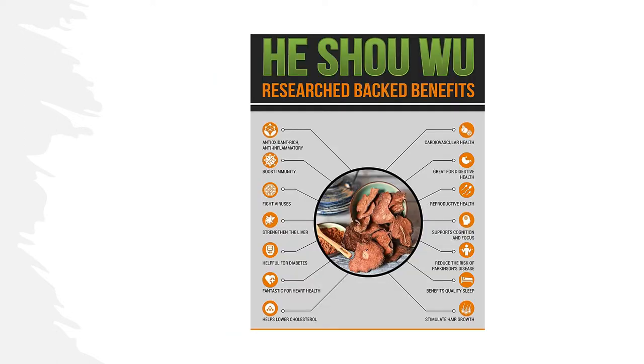Some of the benefits associated with the use of Fu Tea root include: anti-inflammatory effects, improved skin health, improved hair growth and reduced grey hair, relief from constipation, improved sleep quality, increased oestrogen to help manage menopausal symptoms, and it might fight age-related memory problems.